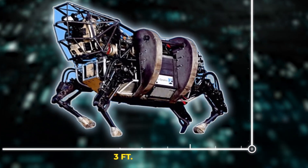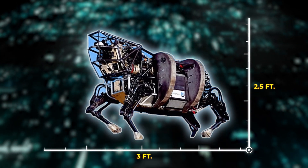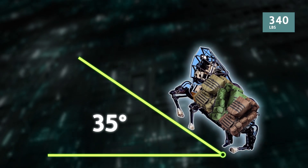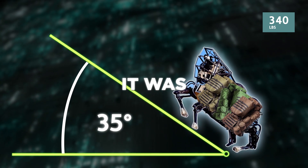Big Dog was three feet long and stood at 2.5 feet tall. It was even kicked by a tester to show off the robot's balance. Big Dog was able to carry up to 340 pounds, climb at a 35-degree incline, and was constantly being tested by the military for potential use in combat.